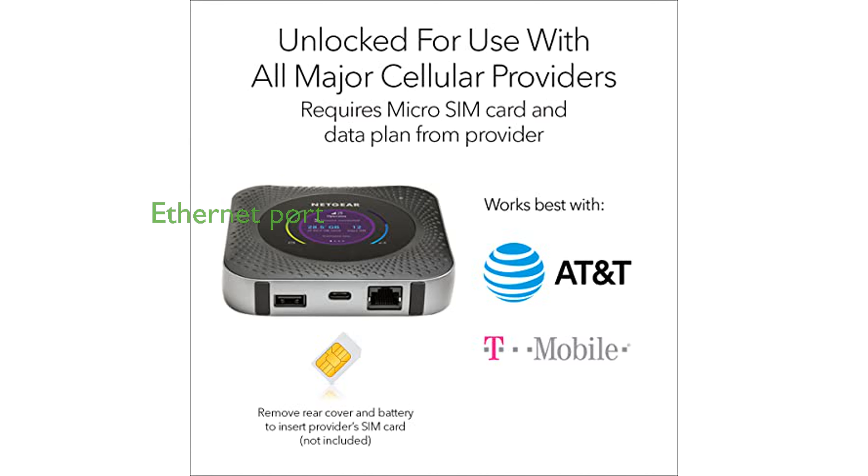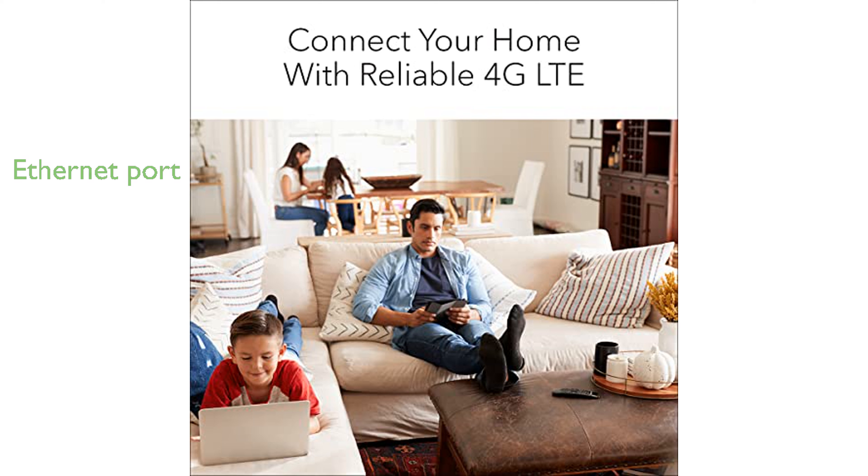It includes a gigabit ethernet port for a reliable primary or backup internet connection, especially useful in areas with poor coverage. This router also offers enhanced security by allowing users to avoid public WiFi risks and travel with their own portable network.